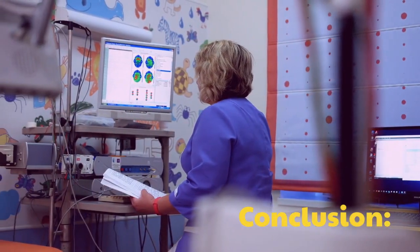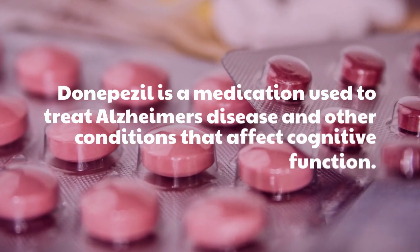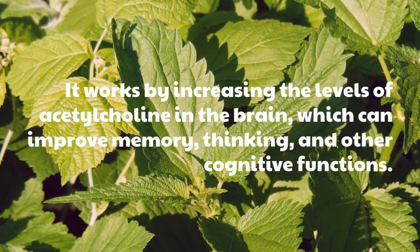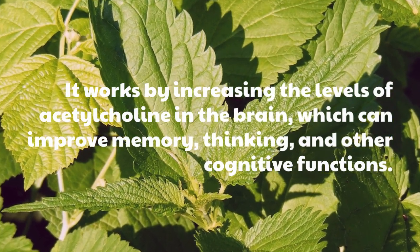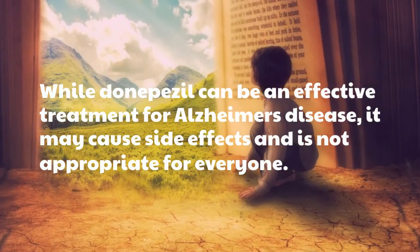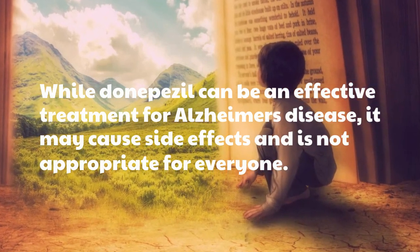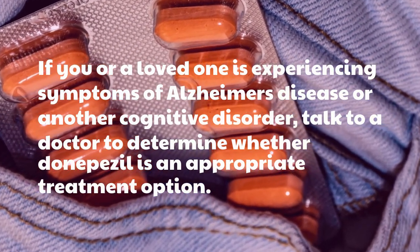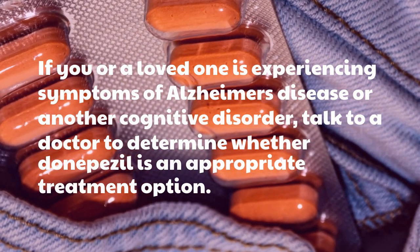Conclusion. Donepezil is a medication used to treat Alzheimer's disease and other conditions that affect cognitive function. It works by increasing the levels of acetylcholine in the brain, which can improve memory, thinking, and other cognitive functions. While Donepezil can be an effective treatment for Alzheimer's disease, it may cause side effects and is not appropriate for everyone. If you or a loved one is experiencing symptoms of Alzheimer's disease or another cognitive disorder, talk to a doctor to determine whether Donepezil is an appropriate treatment option.